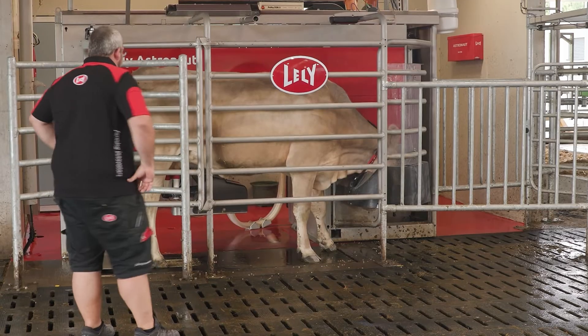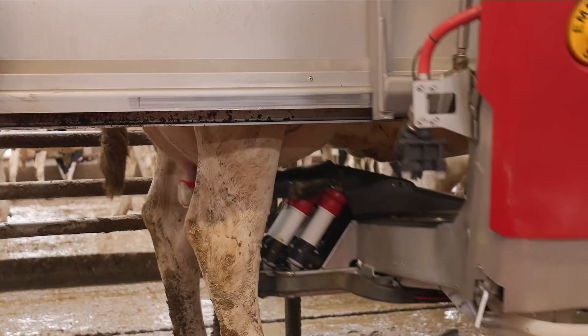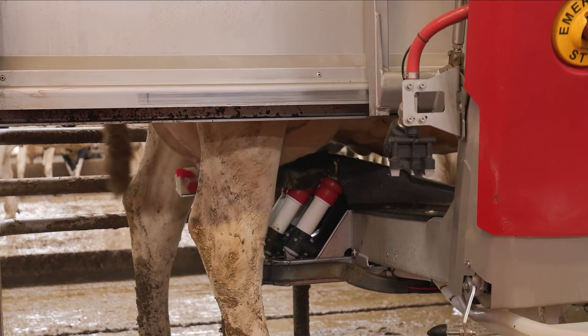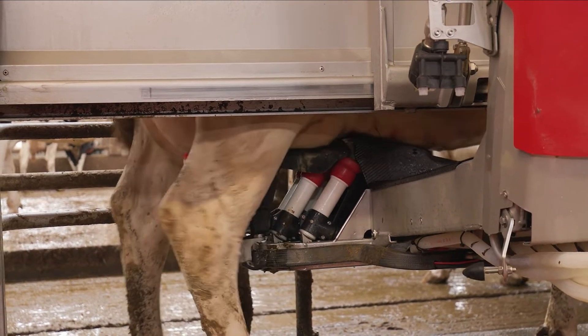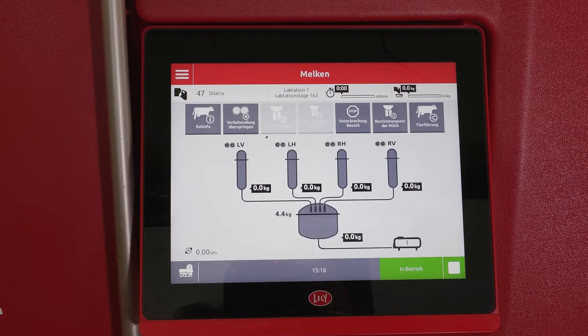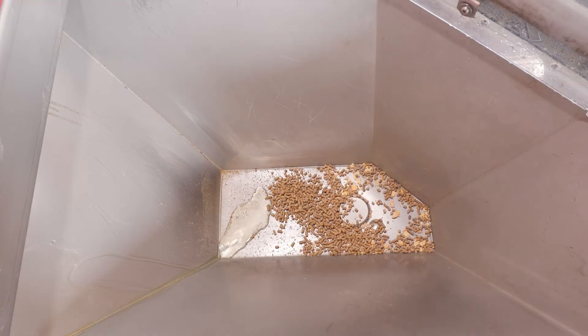In the realm of agricultural innovation, the Lely Astronaut A5 stands out in the dairy farming sector. This advanced robotic milking system is transforming the way dairy farms operate, prioritizing animal welfare while increasing efficiency and productivity. Equipped with state-of-the-art sensors and robotics, the Astronaut A5 precisely carries out the milking process.